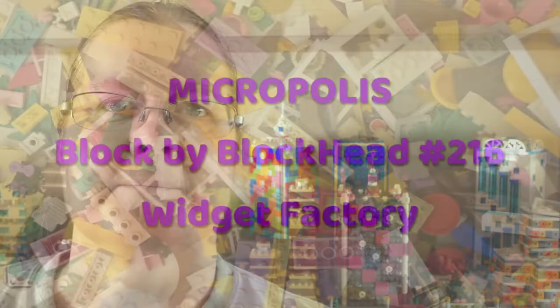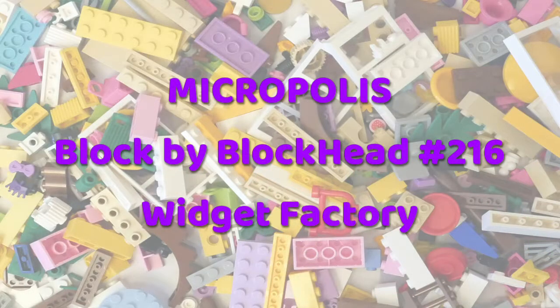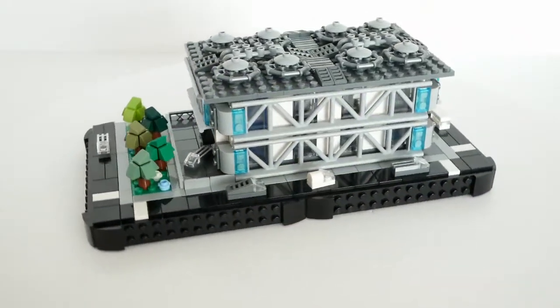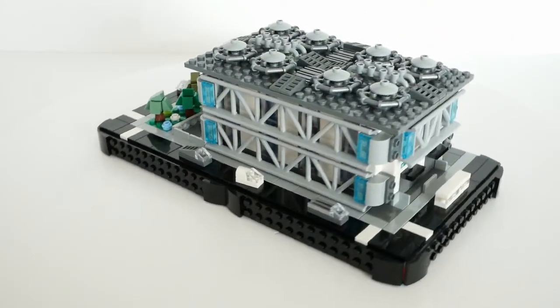Hello everyone, Kaz here from Blockhead UK, the YouTube channel for adult fans of LEGO. Today I'm going to show you my latest Micropolis build. I have another piece of the Micropolis Industrial Zone to show you today.